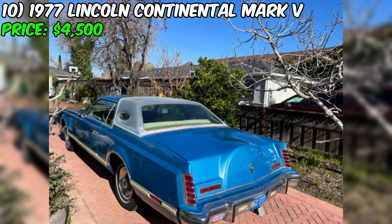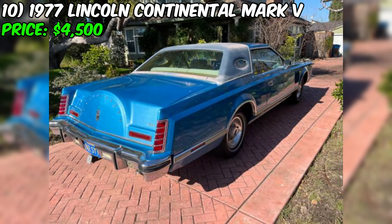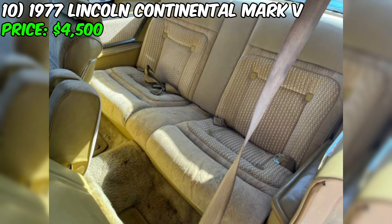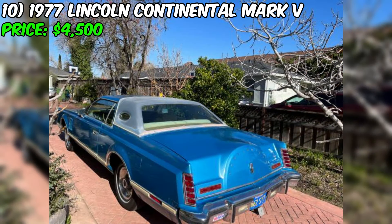The 1977 Lincoln Continental Mark V, currently for sale at $4,500, is a classic luxury coupe offering a unique blend of vintage style, comfort, and nostalgia. At 19 feet long, this Mark V is an imposing presence on the road, embodying the grandeur of American luxury cars from the 1970s. The blue paint color adds classic appeal, while the vinyl top, although aged, contributes to its vintage character. Under the hood, the Mark V is powered by a giant V8 engine. The seller mentions the engine and transmission work fine, with the car starting every time and shifting smoothly.